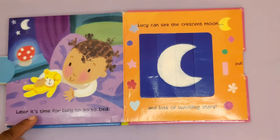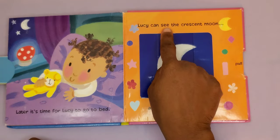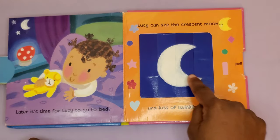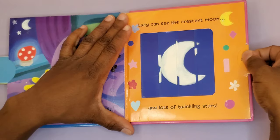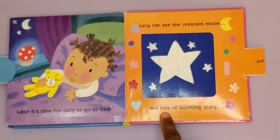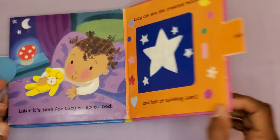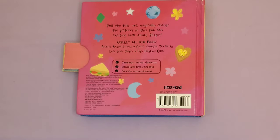Later, it's time for Lucy to go to bed. Lucy can see the crescent moon — here's her crescent moon — and lots of twinkling stars. The end.